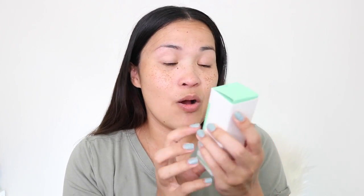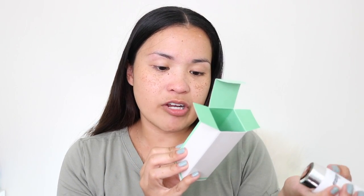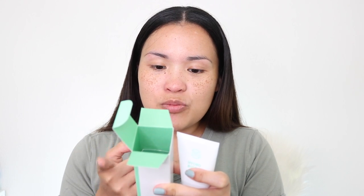Number one: this big box is Dr. Brandt. Dr. Brandt is actually very expensive — I like their primer, it's pretty good. This one is the Hydrobiotic Recovery Sleeping Mask. It deeply hydrates, moisturizes to reduce redness and signs of irritation, and locks in moisture to prevent water loss. You apply it to clean dry skin before bedtime — do not rinse, use nightly.